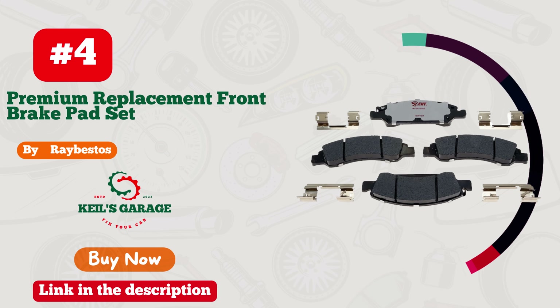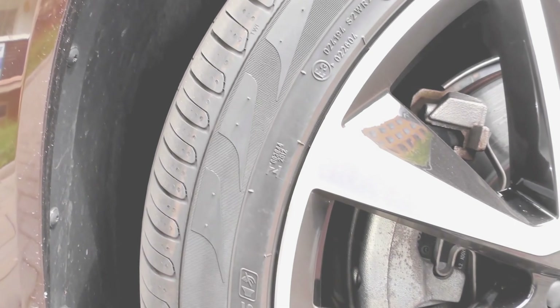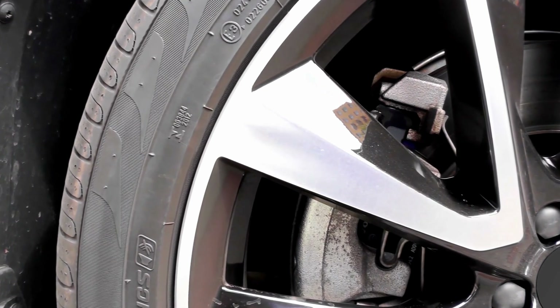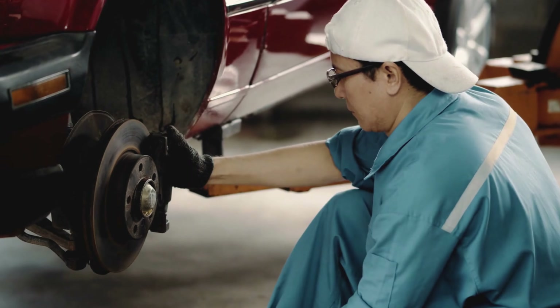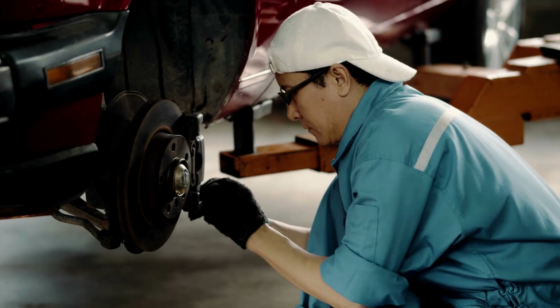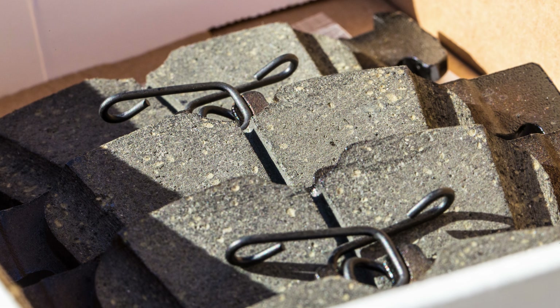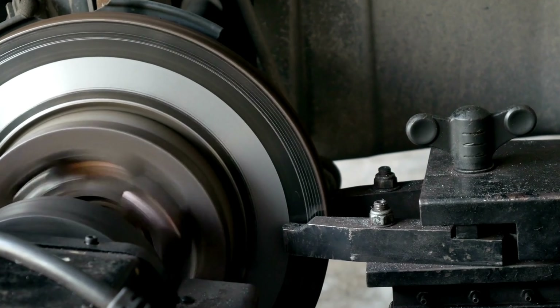Number 4. RayBestos brake pads are a game-changer for GMC Sierra 1500 owners. With outstanding stopping power and unmatched reliability, these pads deliver on every level. From highway cruising to heavy hauling, they provide the confidence you need on the road. The performance and durability are simply unmatched. Upgrade your truck's braking system with RayBestos today and experience the difference yourself.